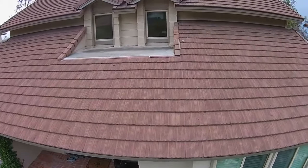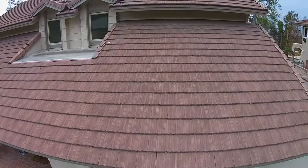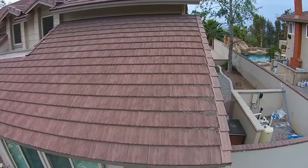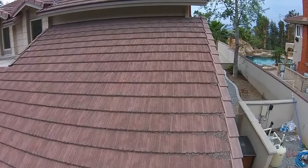And as you can see here in this video, we now have a bird's eye view of the roof. When we're looking at the drone video, we're looking for any cracked tiles, any ponding water, any flashing that is not installed correctly, and other troubled areas.